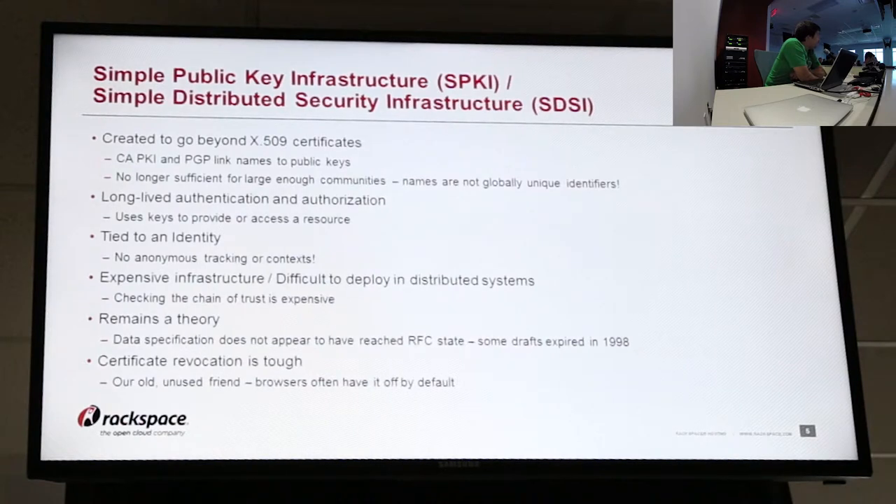One of the interesting bits is that it still kind of remains a theory. The actual data specification for tracking signed data does not appear to have reached RFC state. A lot of the ones I found online expired in 1998 and were never really pulled through. And the last one is certificate revocation — these days a lot of people don't even use it. I know Chrome has it turned off by default. It's just too difficult to actually deploy because the cost is too high.